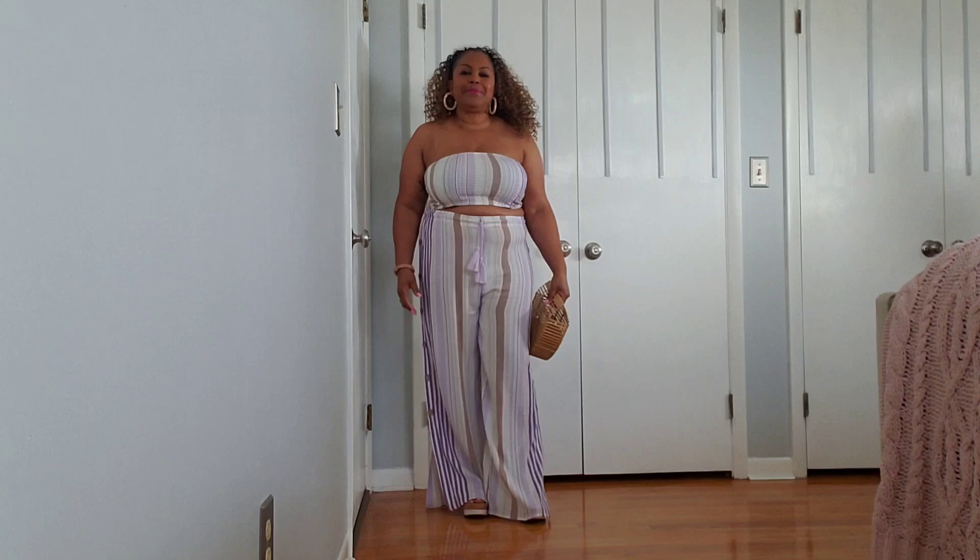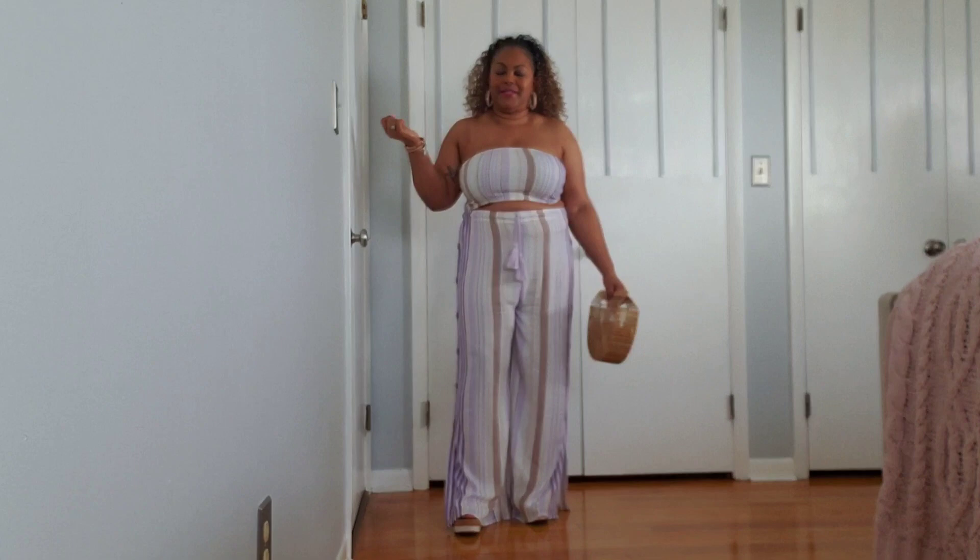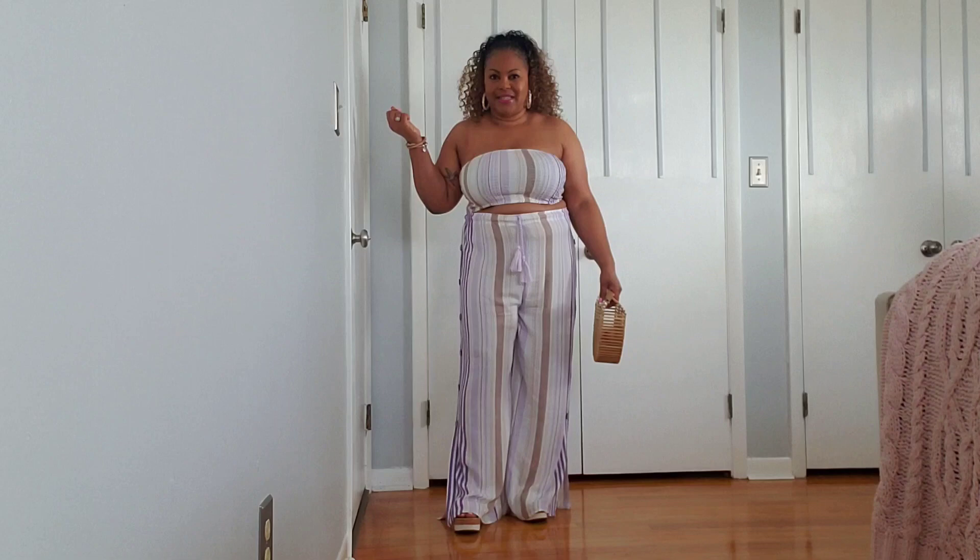Hi guys, welcome to my channel Rolling with Jackie! Today I got a rainbow haul for you. I got let loose in Rainbow and had to bring you a few pieces I picked up. Grab yourself a little snack because you're not gonna want to miss any part of this.